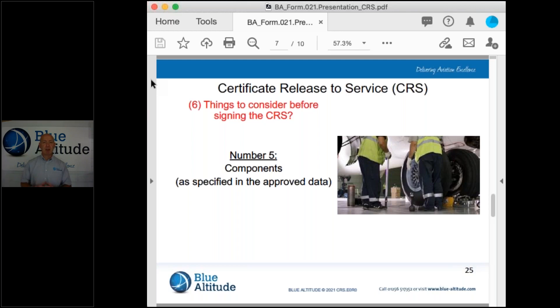Components include parts, materials, it could be an engine, a propeller or appliance. An appliance would be like a display unit or another piece of equipment inside the cockpit, as an example. So you need to account for those items correctly and use what it says within the approved data.